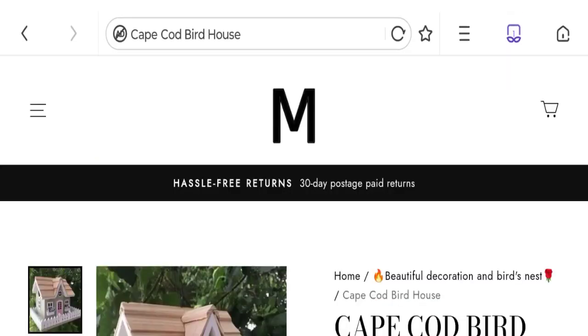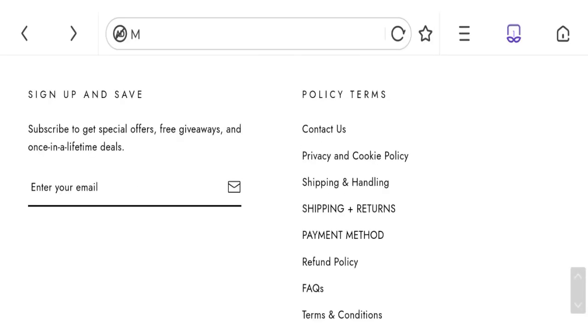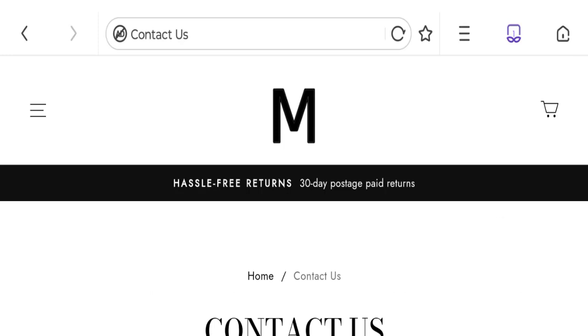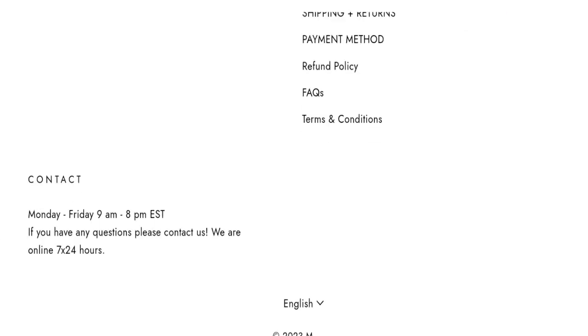Now talking about the contact details. Click here to the contact us page. As you can see they have given the email address, company name, registration number, and company address. However, the email address does not match with the domain name, which is a negative point. Not talking about social media presence — you can see there are no social media accounts mentioned on this site. This is a negative sign.